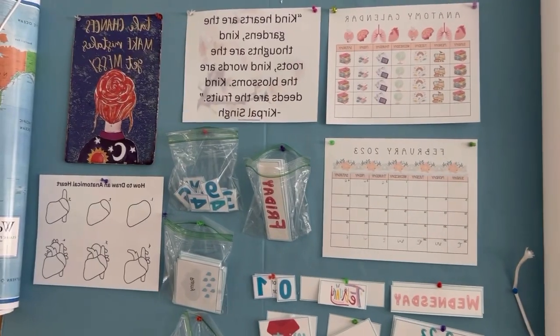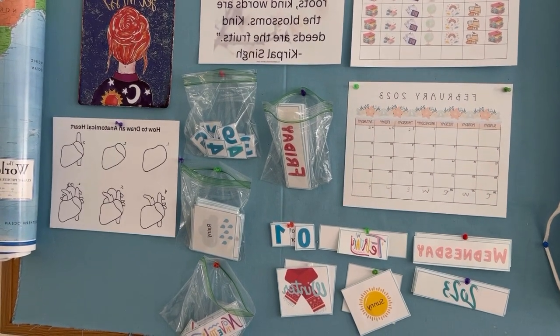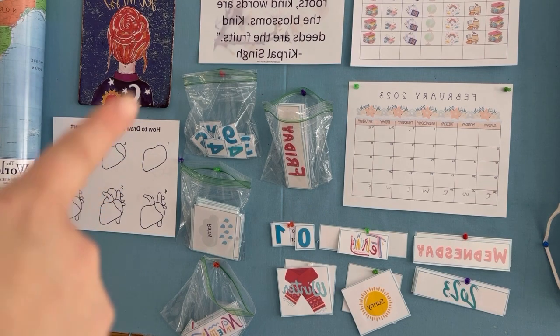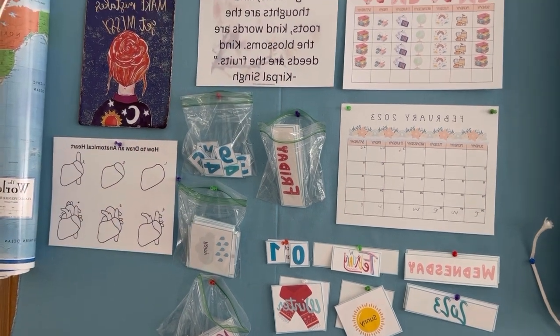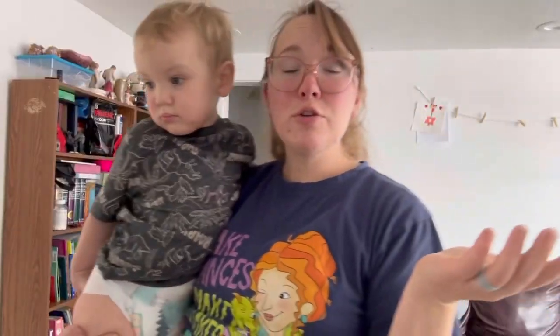All right, so there's the board. As you can see, the calendars — I still need to change the date because today is not the first, today's the third. We haven't been doing school this week so we haven't been keeping up on that. And then I've got the anatomical heart here. We've got a little memory piece we're still working on, but I think I'm actually going to be changing that. But that is our visual board — hugely important in our homeschool. But without any further ado, let's talk about the curriculum picks.